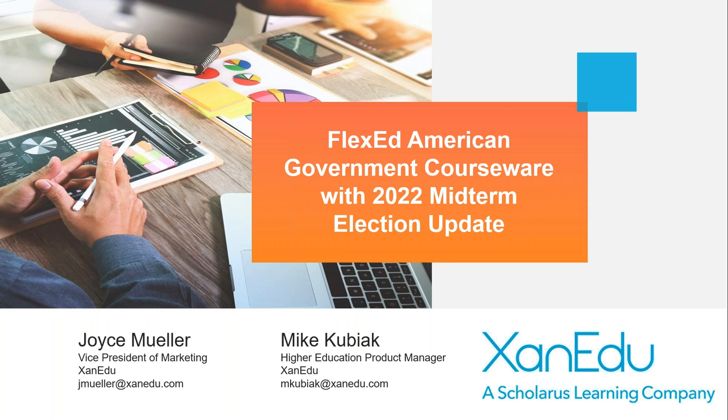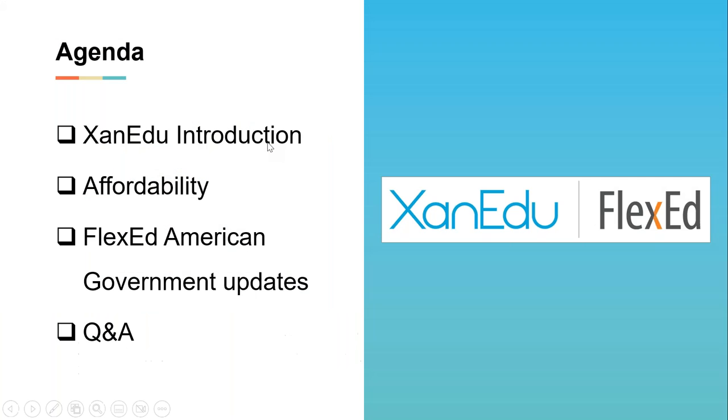Let me walk through what we'll cover today. I'll give you a brief overview of Xanadu, talk about our commitment to affordability, and then I'll turn it over to Mike to show you some specific examples of Flexed and the updates that we're incorporating into our Flexed platform.